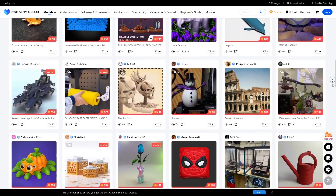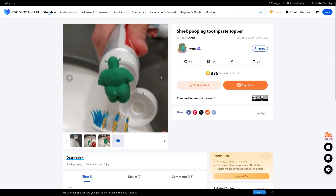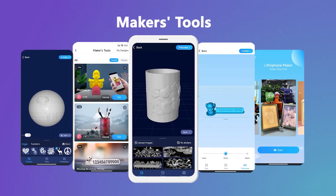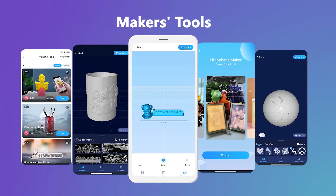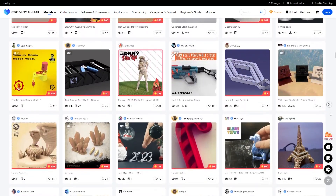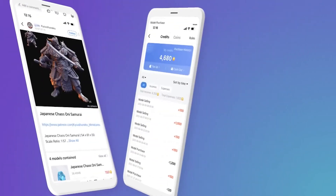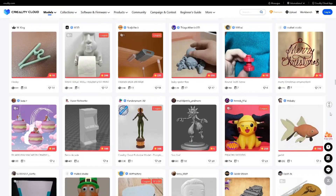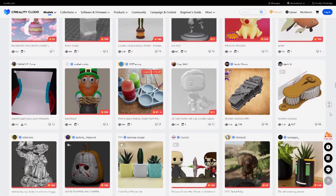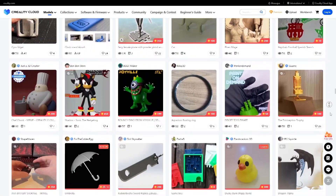CrealityCloud is an all-in-one 3D platform aimed at everyone interested in finding great models, as well as tools and resources to embark on your 3D printing journey. On the creator side of things, the 3D model marketplace offers a long list of high-quality models. CrealityCloud provides a platform for makers to sell their original 3D designs and will get a 90% commission from their sales, which is interesting.